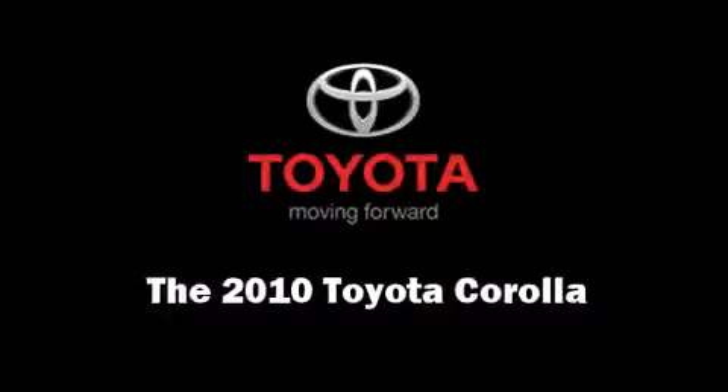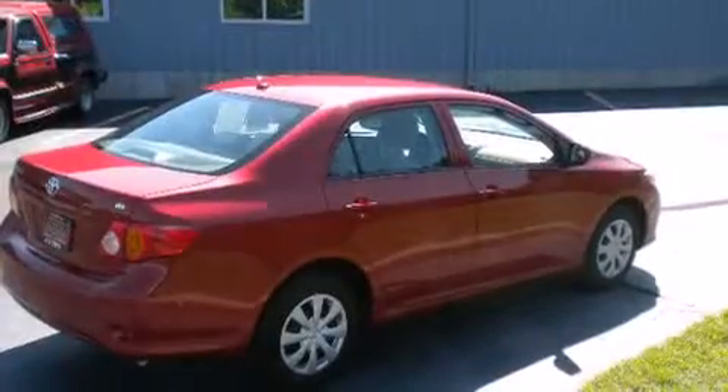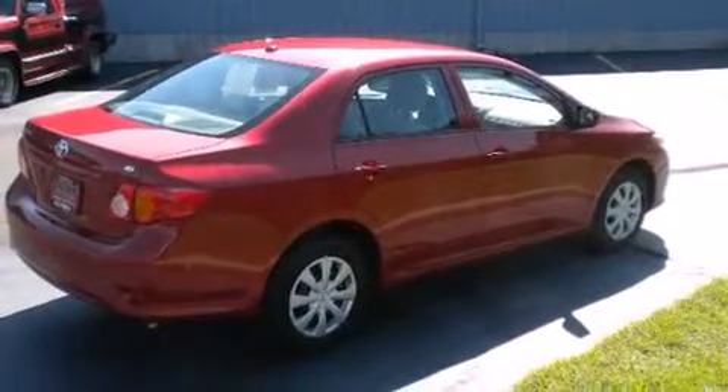Get excited about the 2010 Toyota Corolla. With less than 2,000 miles on the odometer, this four-door sedan prioritizes comfort, safety, and convenience.